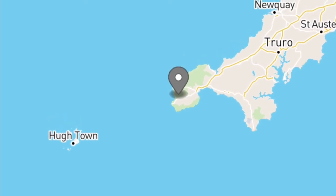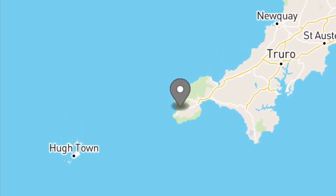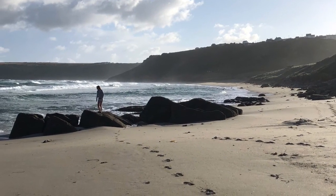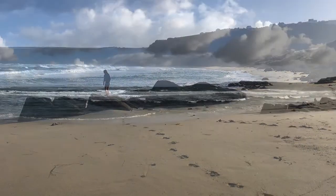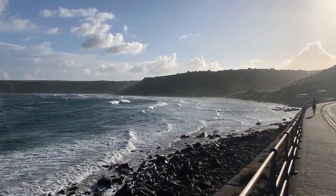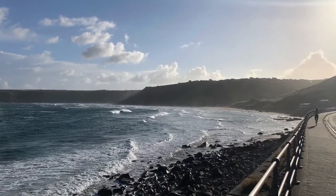The beautiful seaside village of Sennen Cove is located at the furthest end of Cornwall. Stunning lifeguarded beaches, golden sands, far-stretching skies — it's a firm favourite with family holidaymakers as well as water sports enthusiasts.